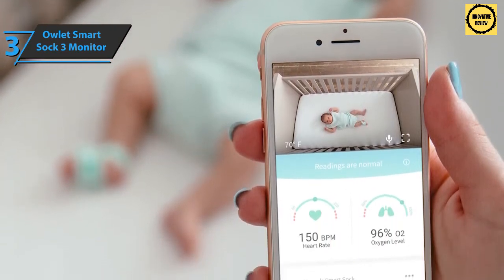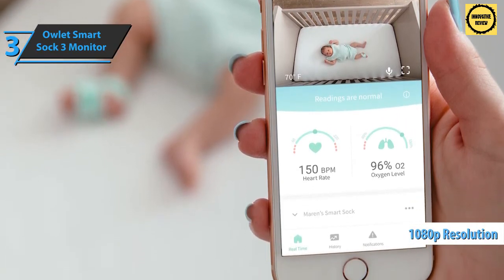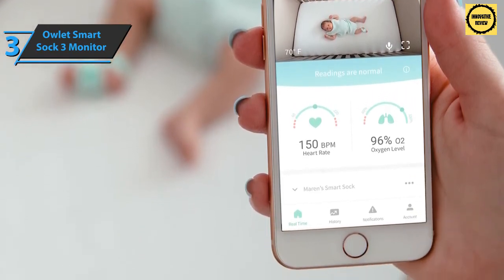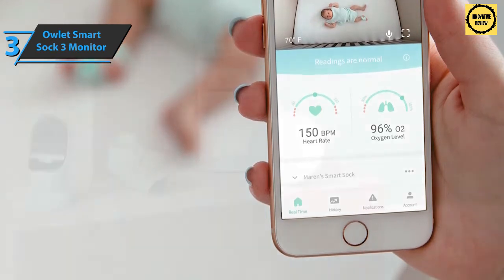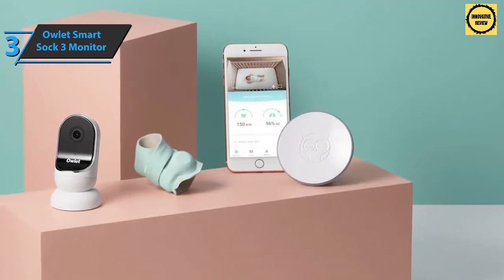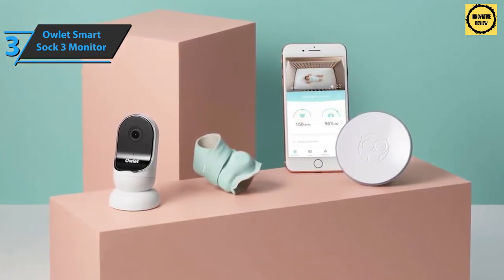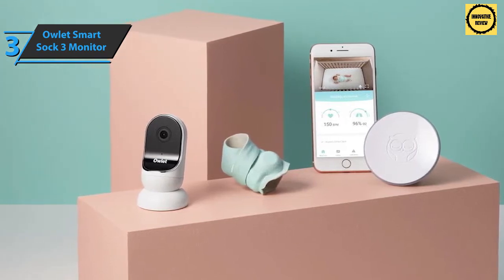The device offers impressive crystal-clear HD video at 1080p in real time, along with a night vision function. We also love the inclusion of wide-angle viewing mode and 4x zoom. The device comes with two-way sound for smooth voice transmission with background sound, and users can use the smartphone as a regular baby monitor.